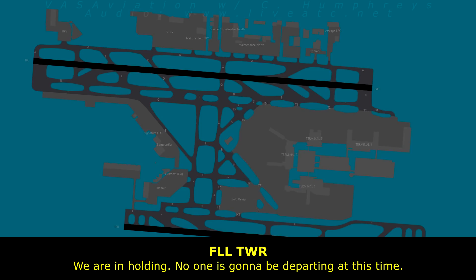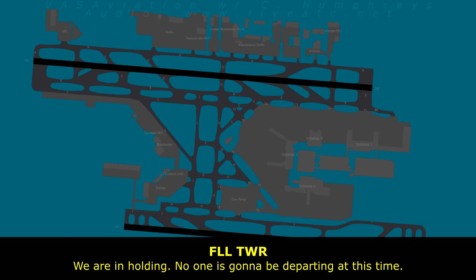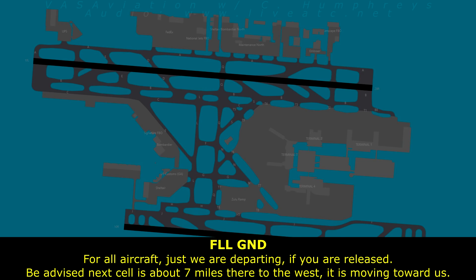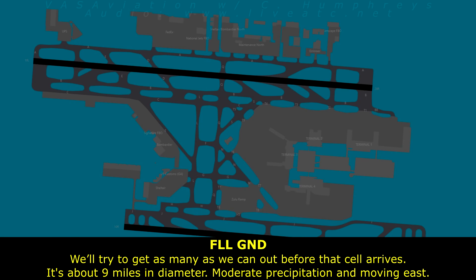We are in holding — no one is going to be departing at this time. We're going to shut down at 1.736. For all aircraft, we are departing — we are released. The next cell is about 7 miles to the west, moving toward us. Try as many departures as we can before that next cell arrives. It is about miles in diameter, moderate to severe precipitation. Winds out 350 at 21, got 34.